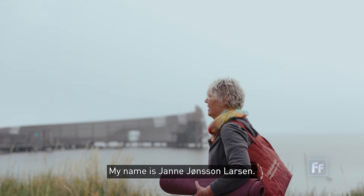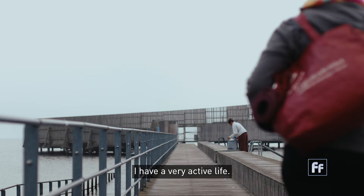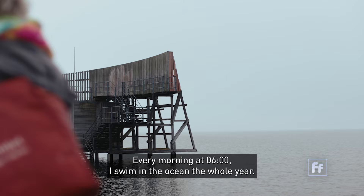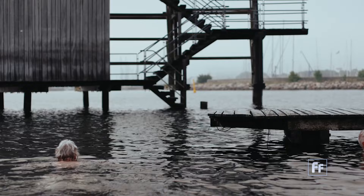My name is Janne Jönsson Larsen. I am 66 years old and I live in Copenhagen in Denmark. I have a very active life. Every morning at 6 o'clock I swim in the ocean — the whole year. And I love it. It makes my body feel young and happy.